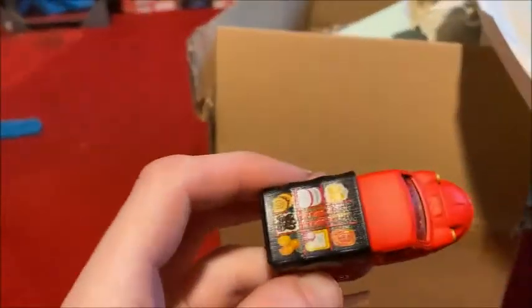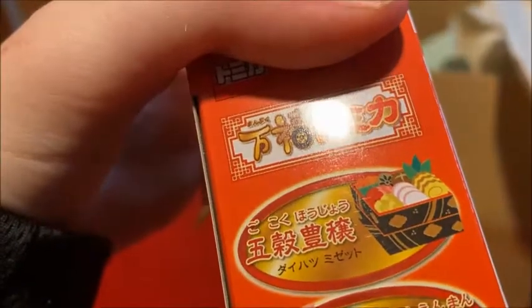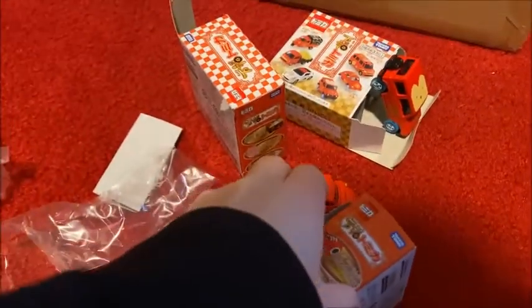This one has food. That looks tasty. This is the Pento Tomica. Yum. These all have a lot of plastic on them or paint to get off.